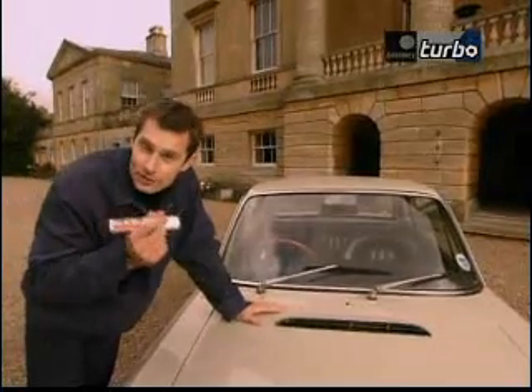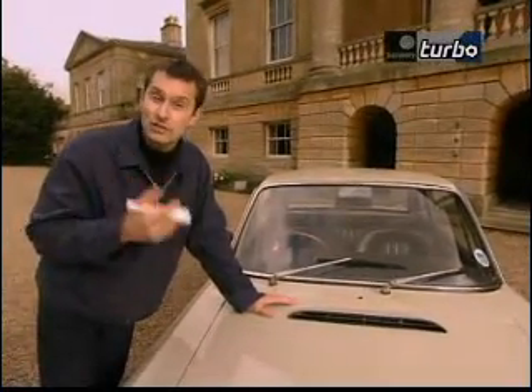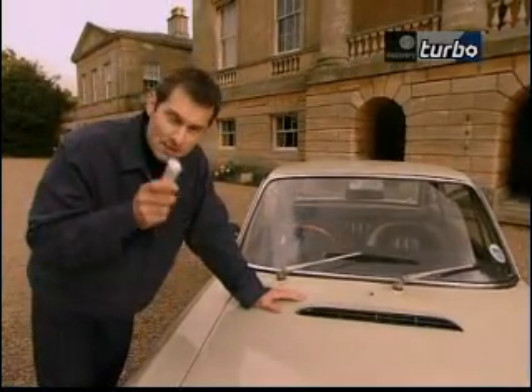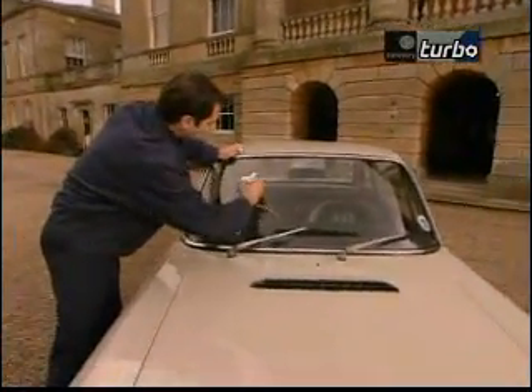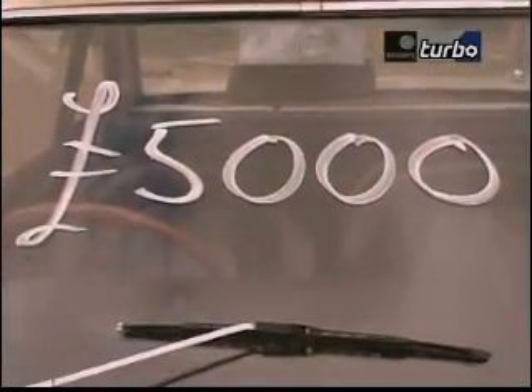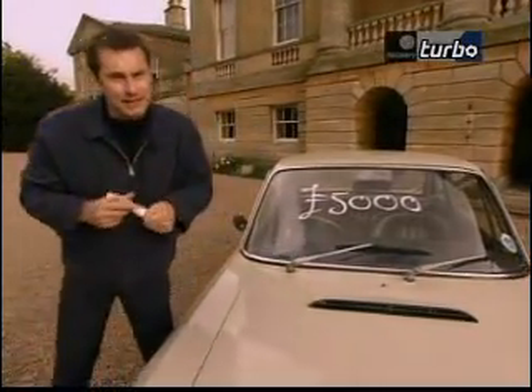The really good news is that you can buy a perfectly usable Fulvia Series 2 for as little as £2,000 to £3,000. But I suggest you spend more than that and pay £5,000 and buy a really mint one, because that is a snip by anybody's standards.